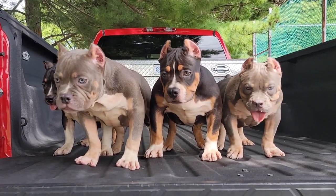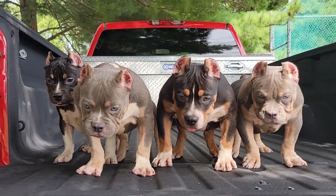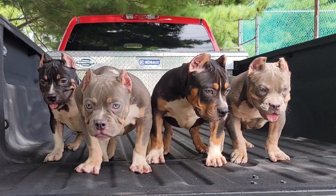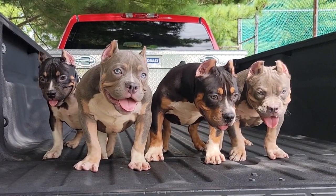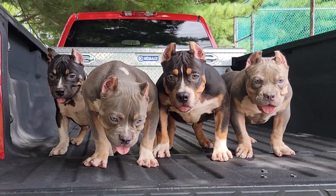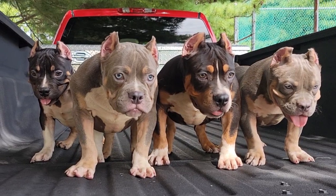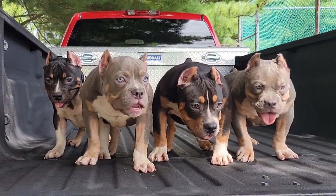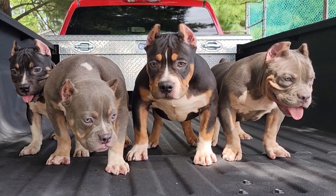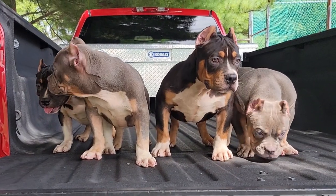We don't do it this way to make things hard — we just want it to be fair so everybody has a shot at getting one of these pups. We want our dogs going to our supporters, everybody that rocks out with us. Right now everything we've got going on is all run through this YouTube channel, so if you're interested in purchasing one of our American Bully puppies I highly recommend you subscribe to our channel and hit that notification bell so you don't miss out.